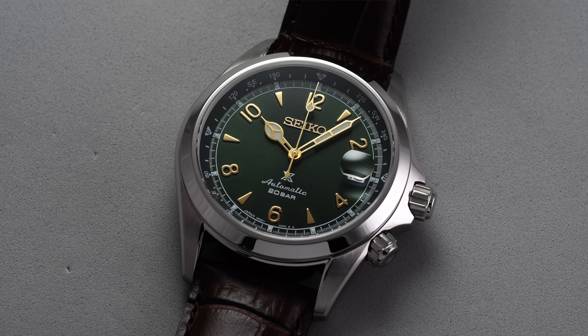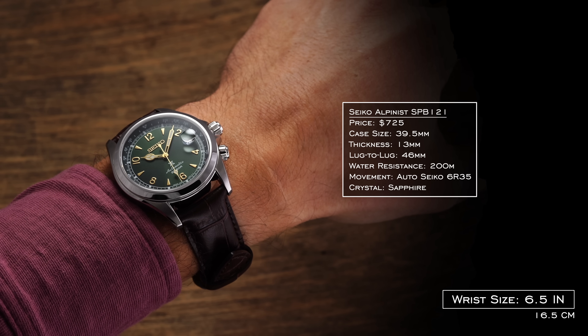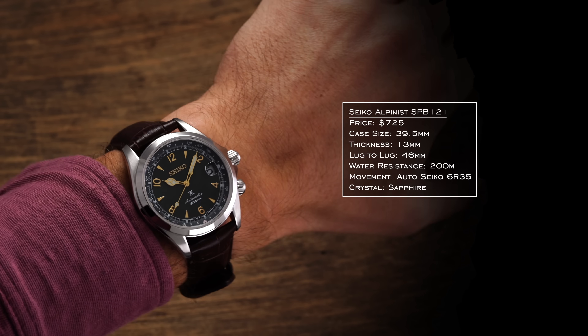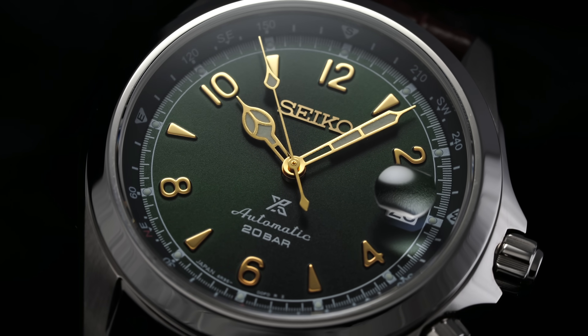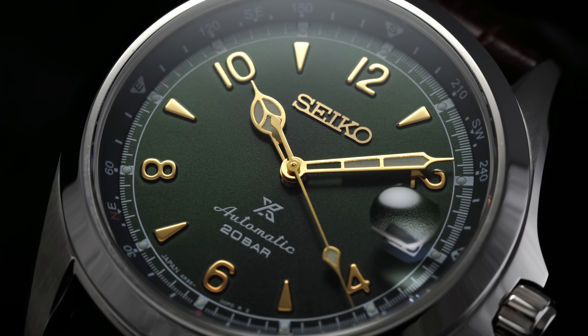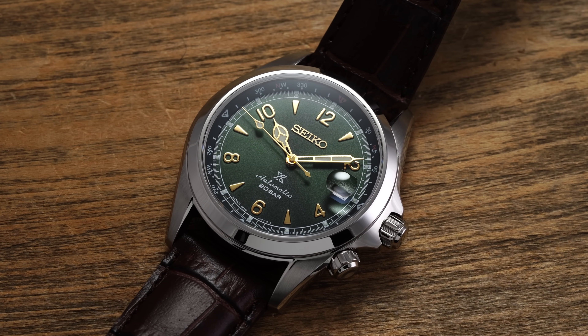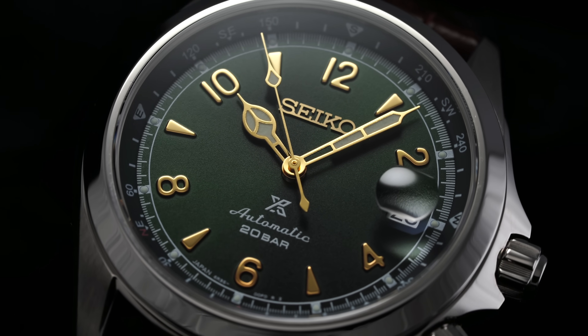For our next watch, we have a fan favorite under $1,000 that is almost synonymous with green dials: the Seiko Alpinist SPB-121, essentially the successor to the SARB-017. It has a 39.5 millimeter case, 13 millimeters in thickness, and a lug-to-lug of 46 millimeters, wearing more like a 39 on wrist. It features an additional crown for the internal rotating compass bezel, 200 meters of water resistance, sapphire crystal, and a movement with a 70-hour power reserve. Despite the quirkiness of the cyclops and compass bezel, this is a cult classic and one of the most beloved Seiko models.